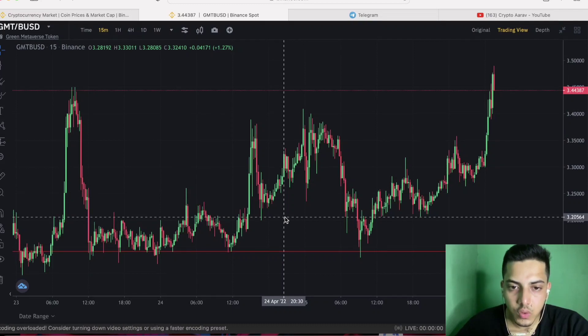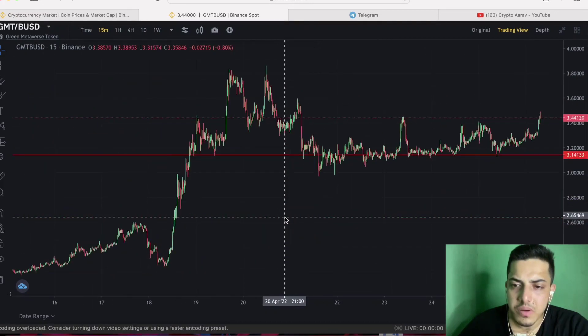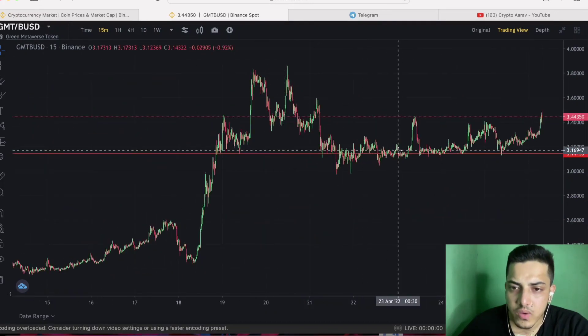Good evening everyone. Let's talk about GMT token — what we can do at this point in time, when to buy, when to sell, and what's going to happen next technically. There is one pattern I'll show you on the chart which is strongly indicating GMT is bullish, and we could see a new all-time high up to $5 very soon.